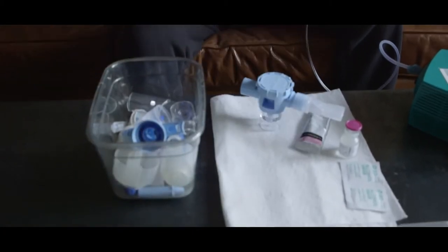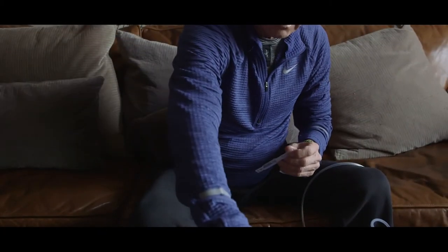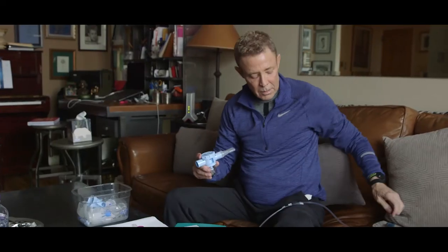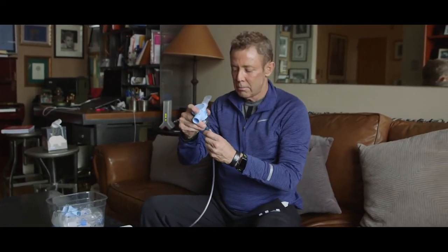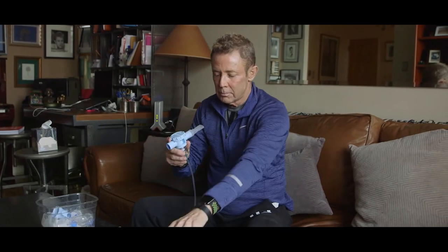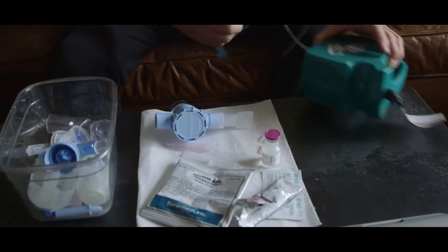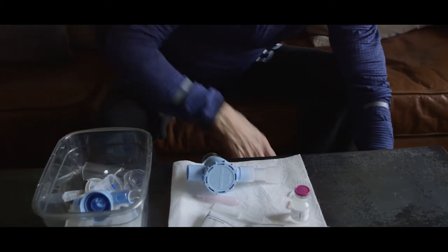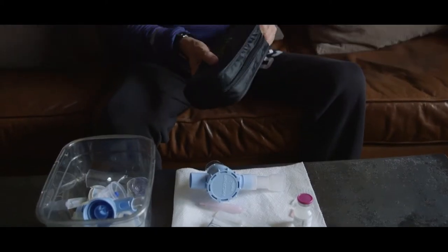My nebulizers that I use for aerosolized treatments, I also keep in a little plastic bowl. After I sterilize them, I put them in there and then I just puff away. Once I'm done, I put the nebulizer back under the coffee table so it's out of the way, and I also do my spirometry.